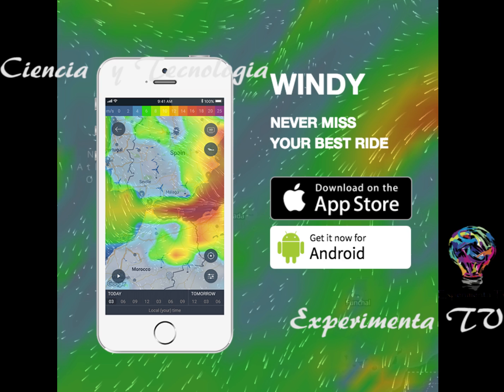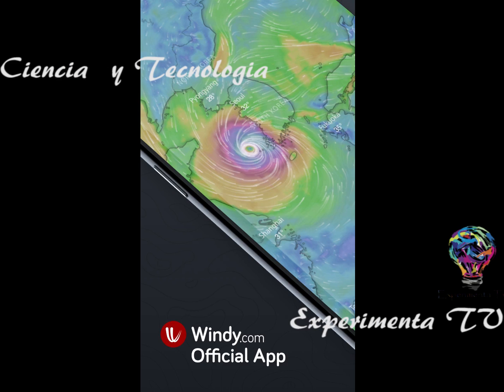Prácticamente nos permite ver un pronóstico de esta situación a lo largo del día y es personalizable según tus necesidades. Puedes agregar capas meteorológicas favoritas en el menú, personalizando la paleta de colores, ya sea si uno busca frío, calor, etcétera. Según la configuración, Windy nos permite marcar estas situaciones y que quede a nuestro gusto.